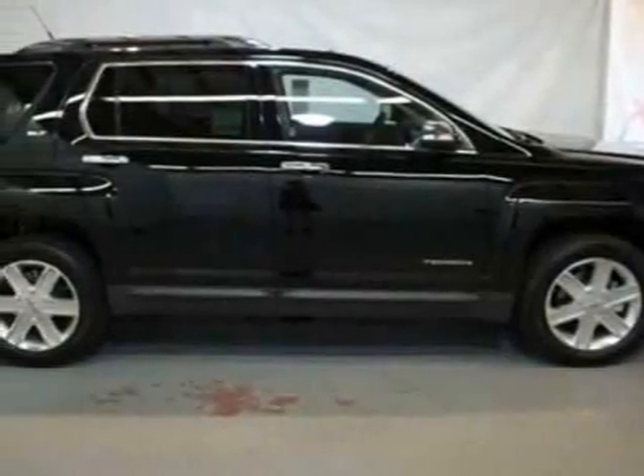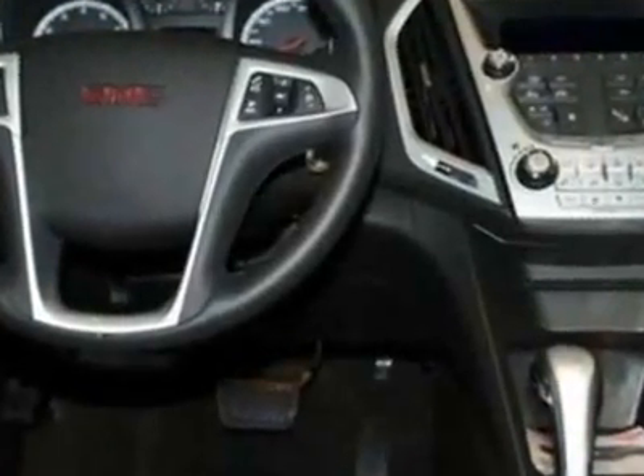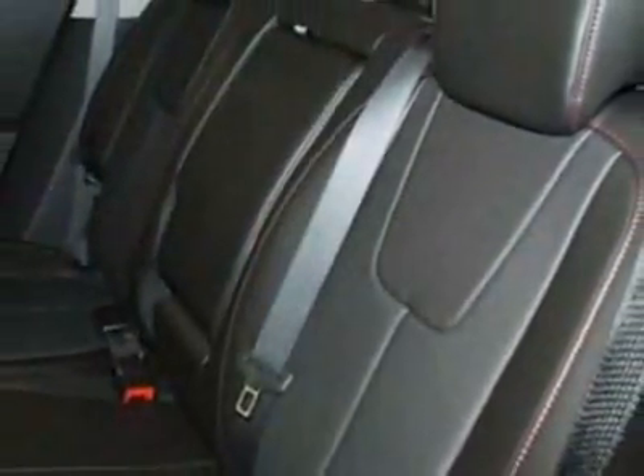Come take a look at this new 2011 GMC Terrain. For your protection, this vehicle has a full factory warranty. This vehicle gets an estimated 22 miles per gallon in the city and an estimated 32 on the highway.